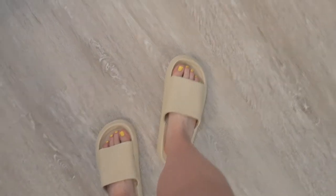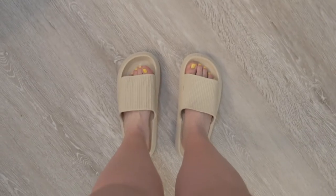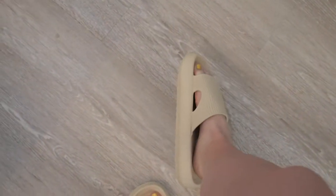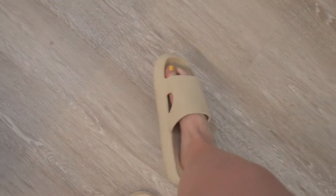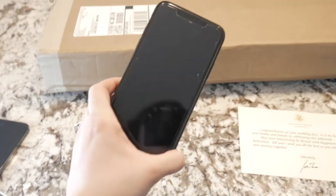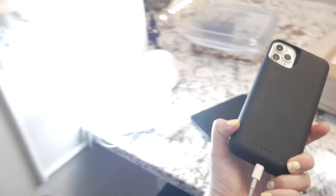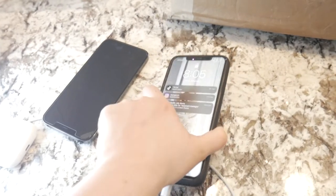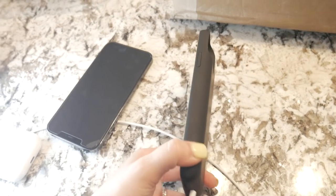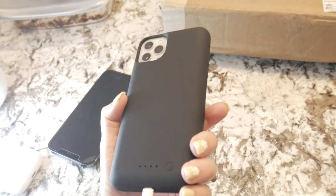One of my birthday presents to myself are these cloud slippers and they're actually from Amazon. They are super cute and they're like a tan color, so they go with everything. The next thing on my Amazon haul was this charging case — it's plugged in right now charging. It's a little heavy but I think it'll be really useful because I'm never near an outlet.